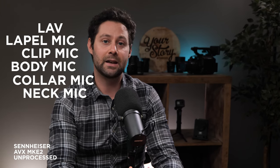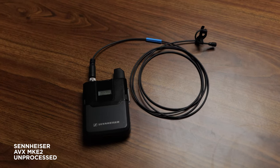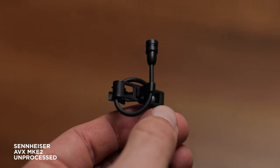The lavalier microphone. They can also be known as a lav, lapel mic, clip mic, body mic, collar mic, neck mic, or personal mic. They can be plugged directly into a camera or recorder, or they can be wireless. Today we're using the Sennheiser AVX wireless microphone system with the MKE-2 microphone.